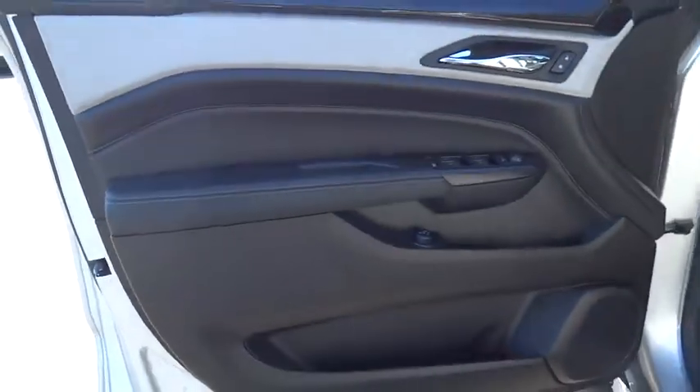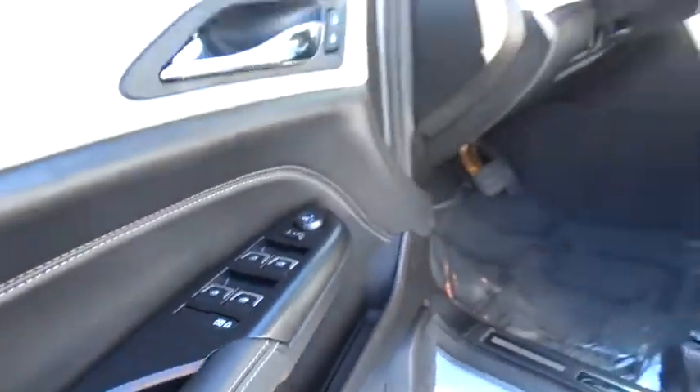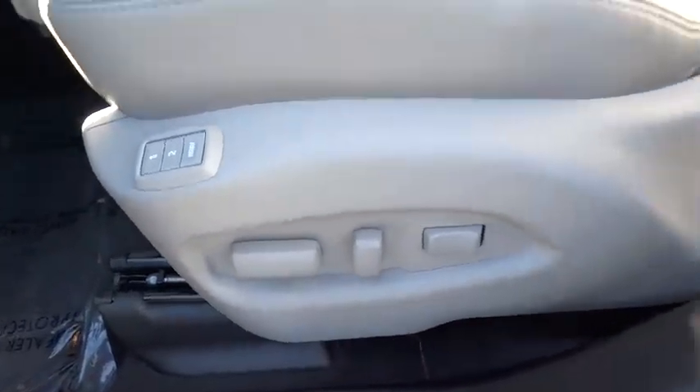Power passenger seat. Backup camera. Stability control. Steering wheel audio controls. Keyless entry. Navigation system. Remote engine start. Traction control. Anti-lock braking system. Leather-wrapped steering wheel.